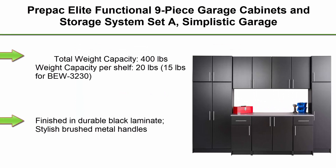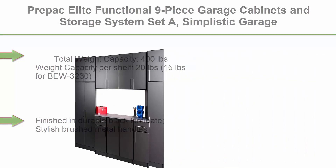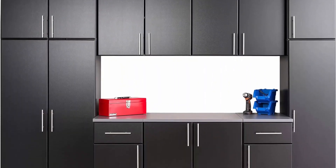Top 3: Prepac Elite Functional 9-Piece Garage Cabinets and Storage System Set, Simplistic Garage Closet Shop Cabinets, 24 inches D x 112 inches W x 89 inches H, Black, model BRSX-1010-9M.